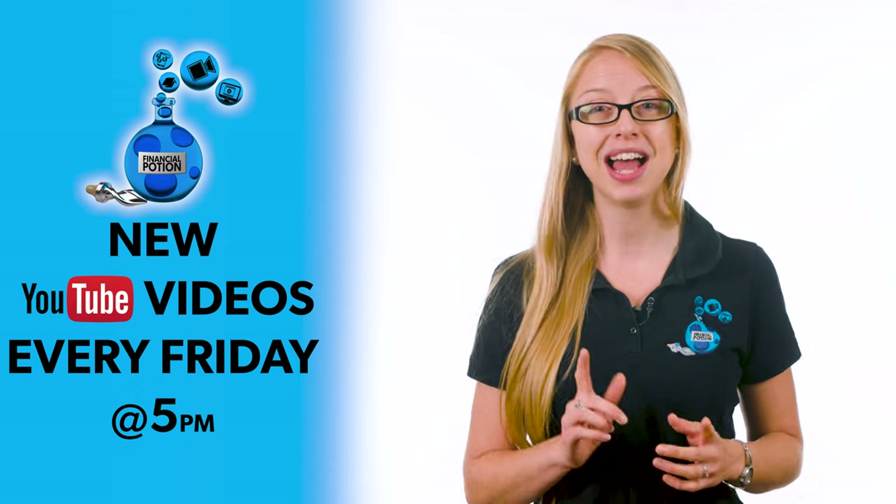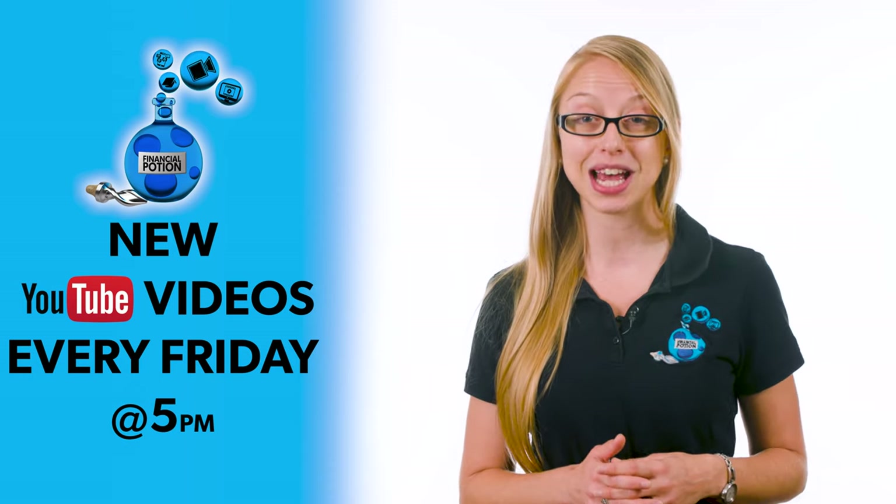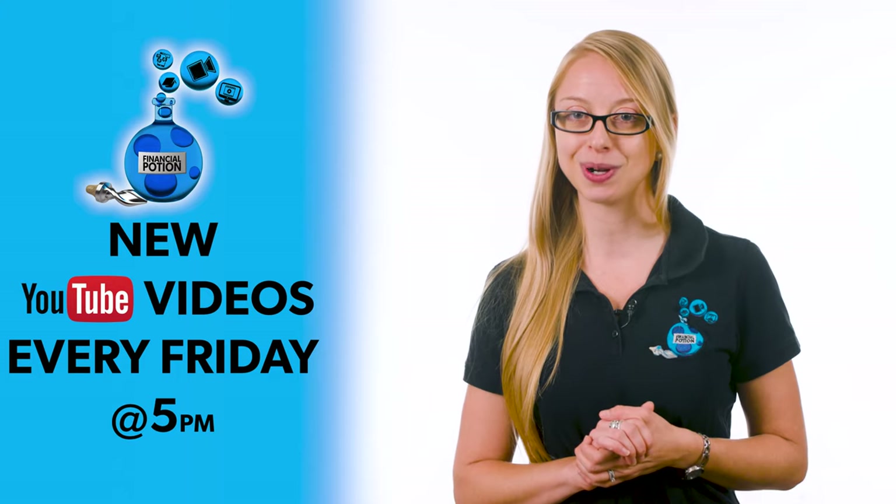To never miss out on a video, please make sure you subscribe to our channel and click on that bell so you're notified every Friday at 5 p.m. Arizona time that a new video has been uploaded.